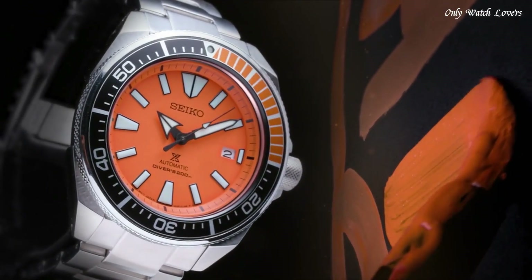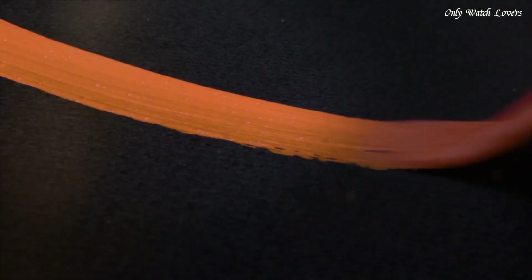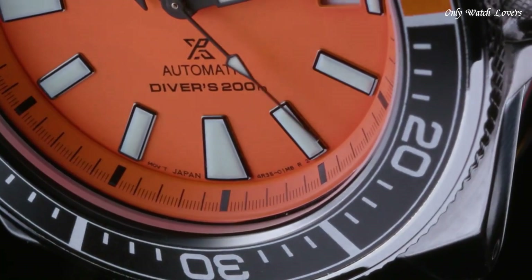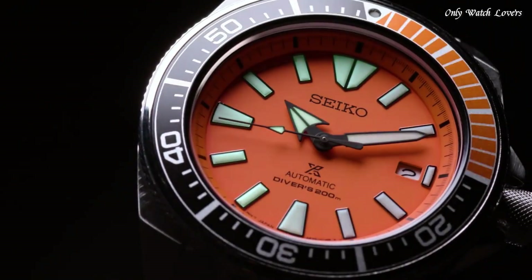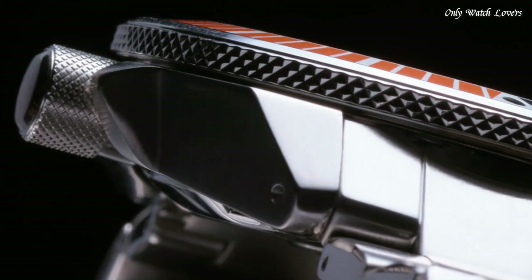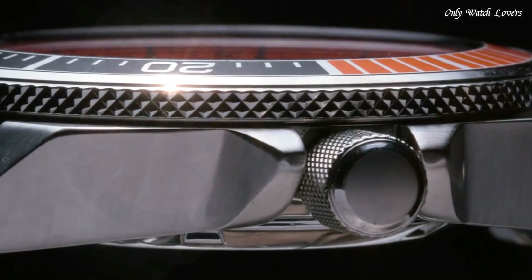Luminescent hands and markers. Date display at the 3 o'clock position. Seiko caliber 4R35 automatic movement, scratch-resistant Hardlex crystal. Screw-down crown, solid case back, round case shape. Case size 43.8mm, case thickness 12.8mm. Deployment with push-button release clasp. Water-resistant at 200 meters. Functions: date, hour, minute, second. Sport watch style.